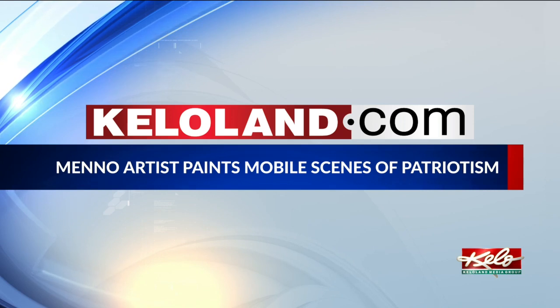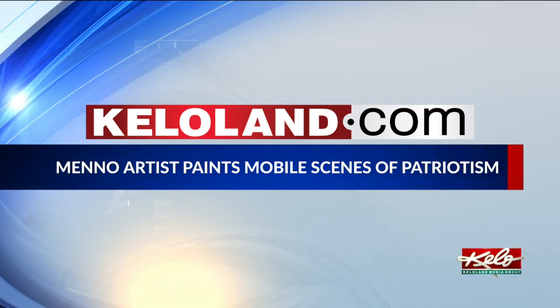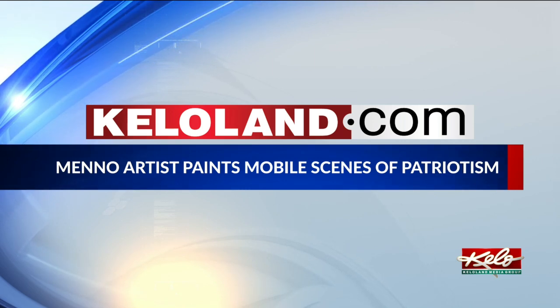Man has talent, that is for sure. To learn more about Harris's paintings and how to buy some of his prints online, we have posted a link to his website under this story at KELOland.com.